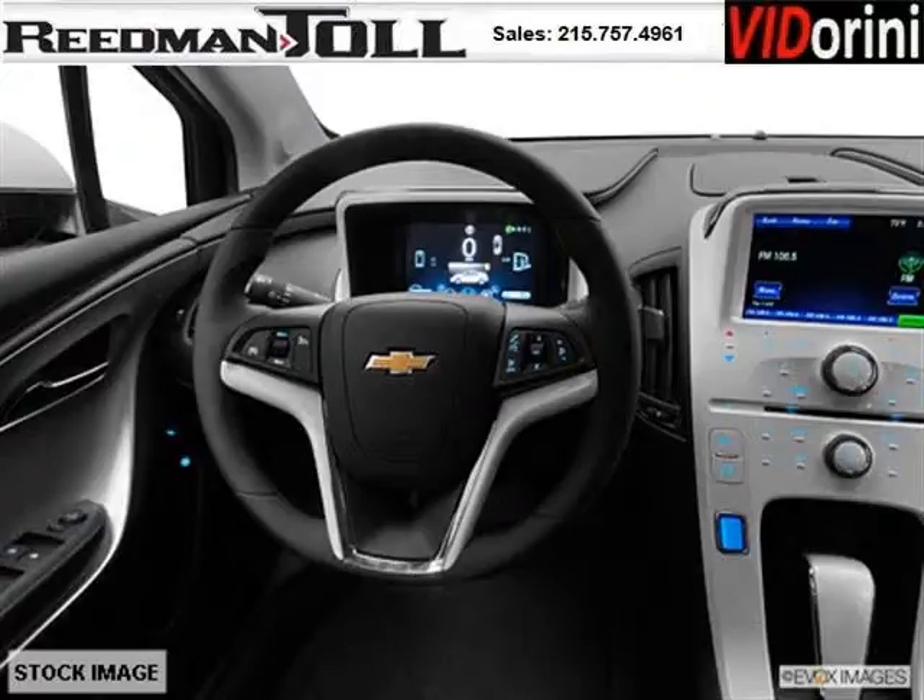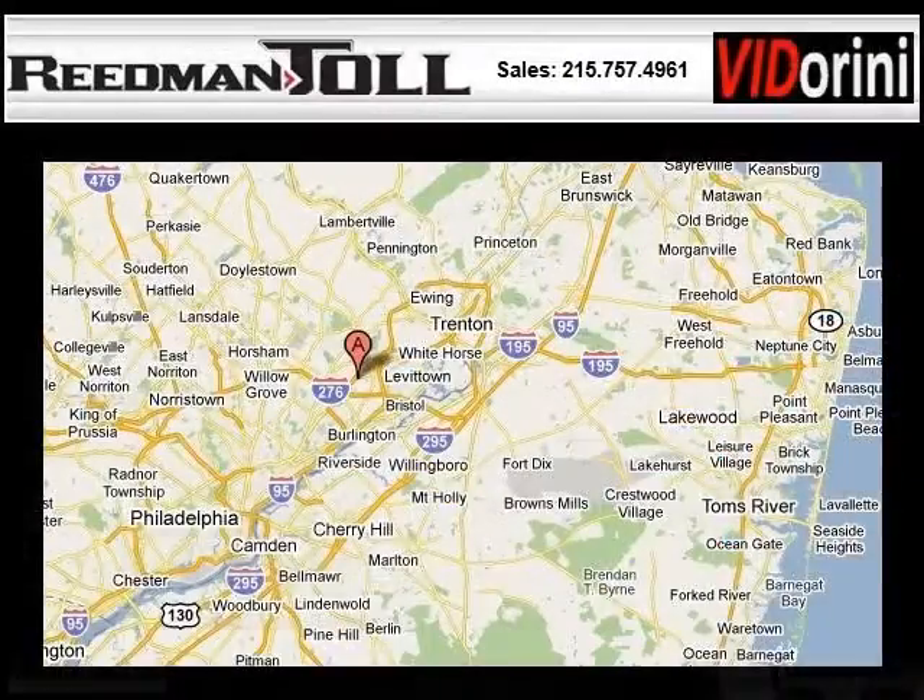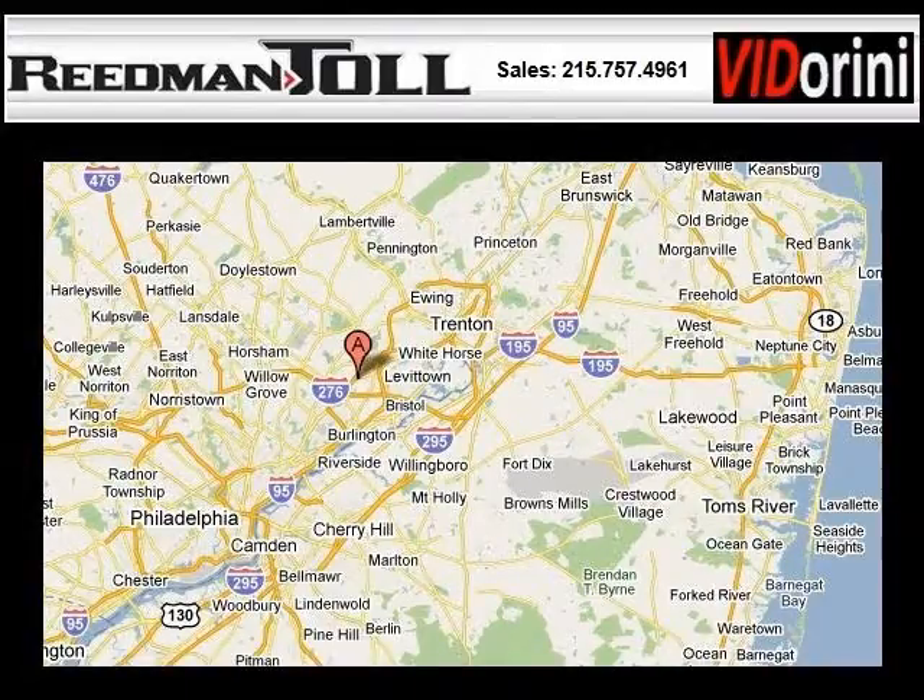Low miles means it's fresh and ready to get out there. Come in today and take a look for yourself. Readman Toll is the dealership for you, conveniently located in Langhorne PA off of I-95.